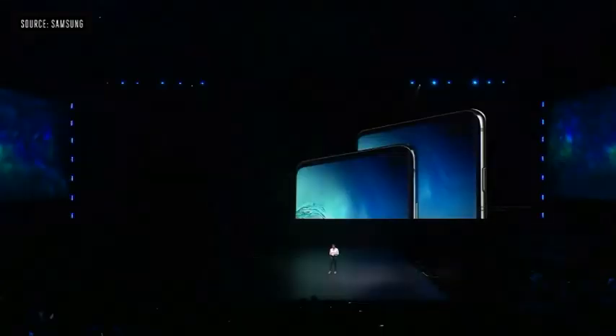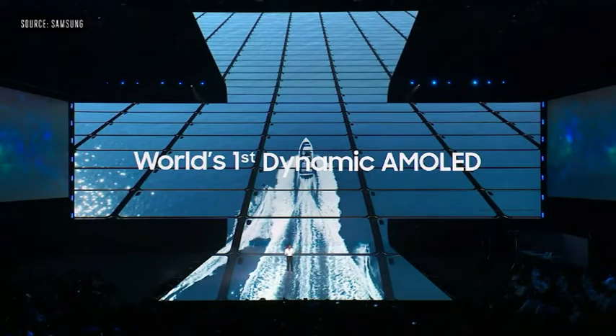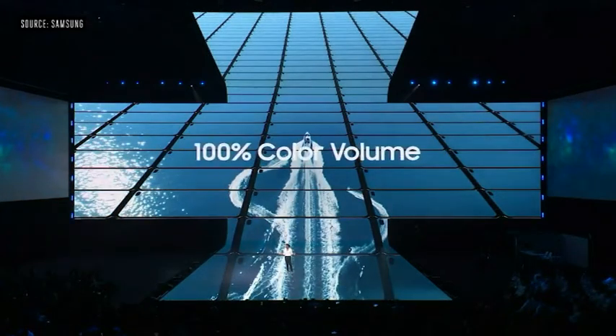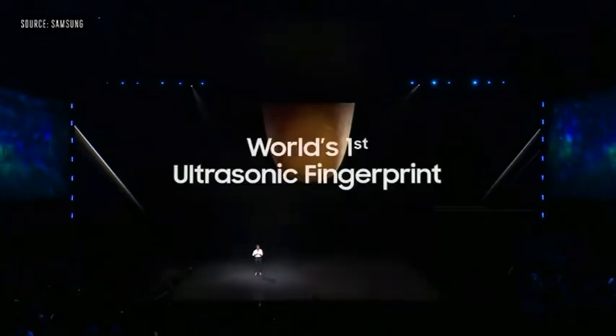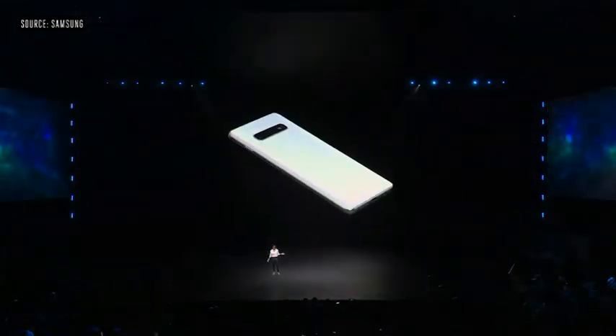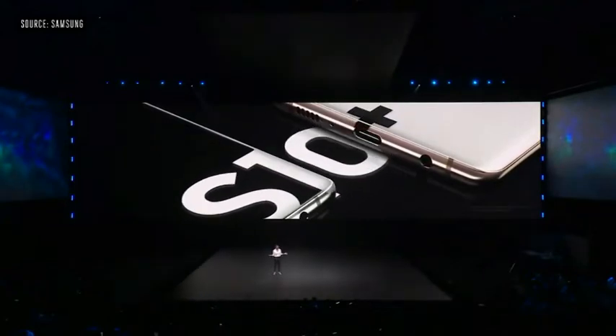Ladies and gentlemen, please say hello to the Galaxy S10 Plus. Today, we're introducing the world's first Infinity-O display on AMOLED. The S10 delivers peak brightness up to 1,200 nits and can produce more than 16 million colors at 100% color volume. This display also supports HDR 10+. Embedded directly beneath the screen is the world's first ultrasonic fingerprint scanner. The S10 comes in a variety of stunning new prismatic hues, or you can choose one of two premium ceramic finishes — ceramic white and ceramic black.